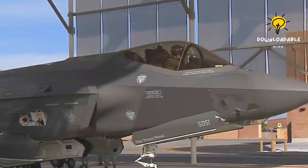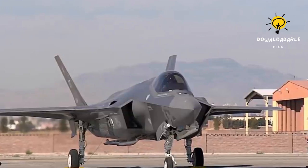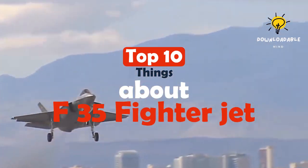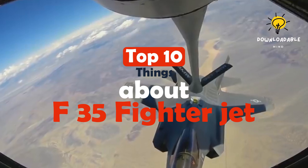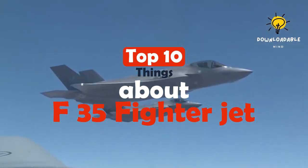The F-35 is a highly advanced fighter jet that offers unparalleled benefits to national security, global partnerships, and economic growth. With its exceptional lethality, survivability, and connectivity, it gives pilots a critical edge over any enemy, enabling them to complete their missions and return safely — as the most advanced node in the network-centric 21st century security architecture.